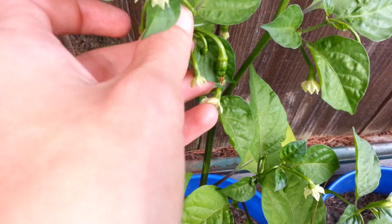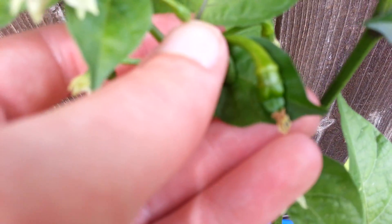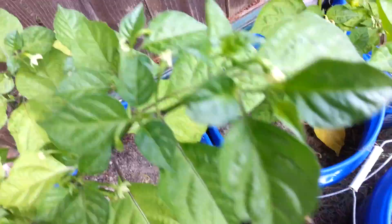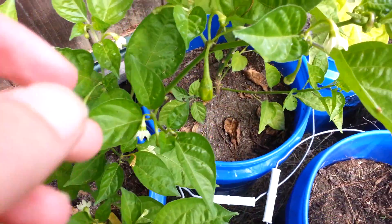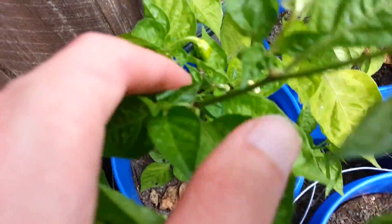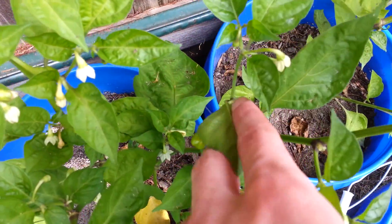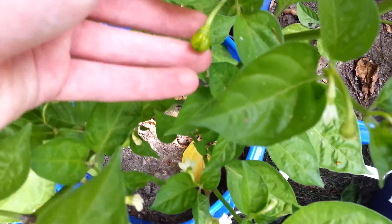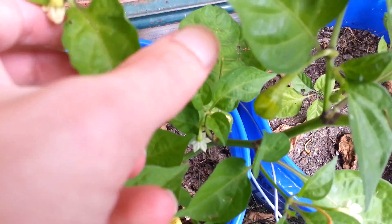Oh right here, right here — see that little crown? It's kind of hard to keep the phone steady, but oh, look at these bad boys. These are getting pretty big. Got another pod down here, another pod right there, got a pod right here.